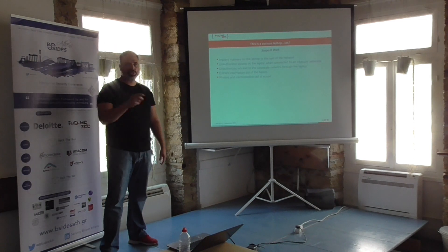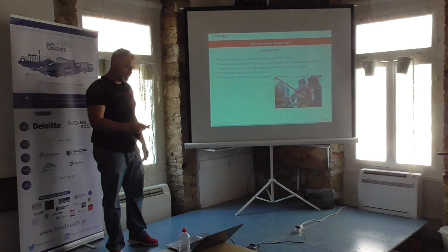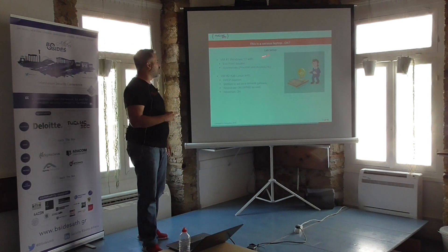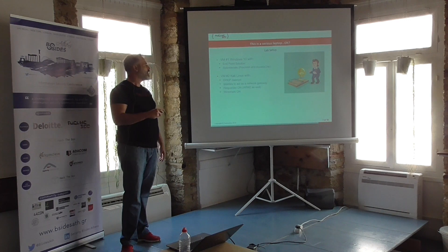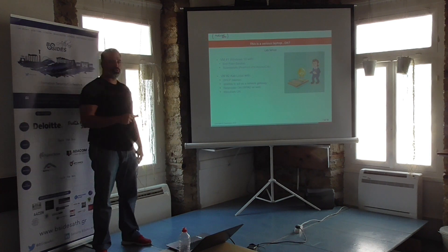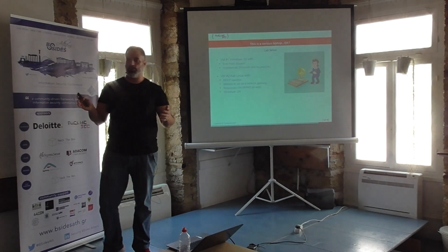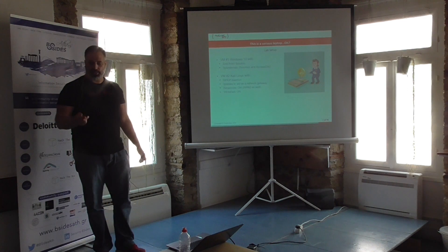Some people always ask what if we take photos or memorize the data — that was out of scope; this can always be done. What we did first was set up a lab with two virtual machines. The first VM emulated the laptop: it had Windows 10 with the full endpoint solution suite, mainly for ProcMon and AccessChk tools. The second VM was constructed to be the gateway for the first VM, so it had Kali Linux with a DHCP daemon, IP tables to act as a gateway, Responder with WPAD server on, and Wireshark.